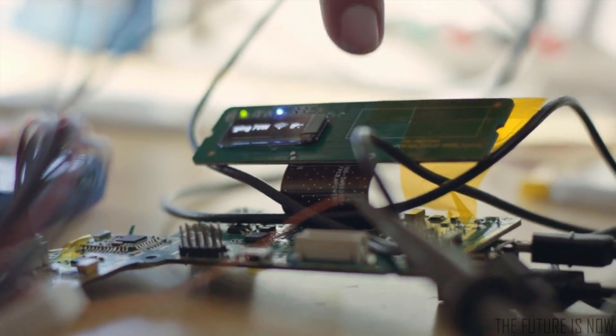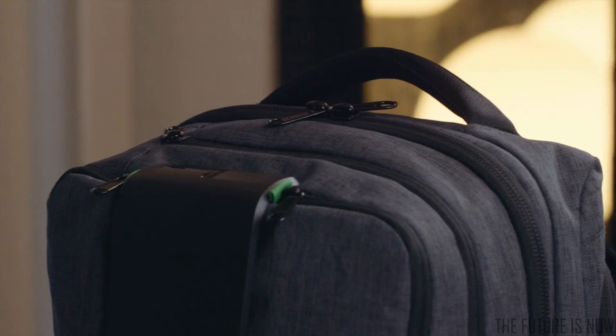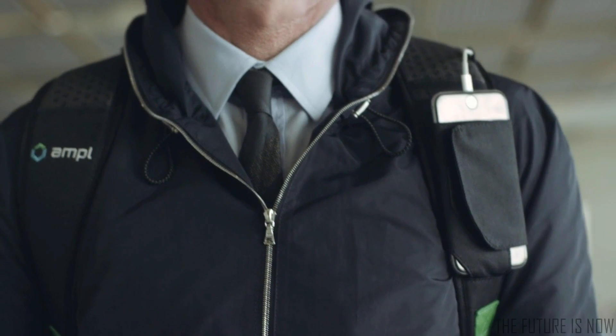Or you can use the OLED display and touch sensor to monitor the vitals inside of the bag without ever opening a zipper. Ample is a talented team of designers and engineers with decades of experience launching new products. More importantly though, we're commuters, travelers, coffee shop dwellers, and on-the-go doers. And we needed a more Ample bag.